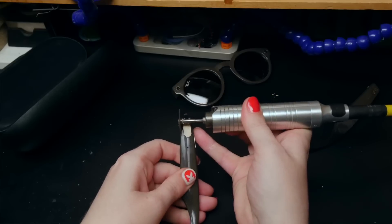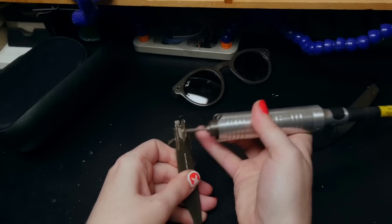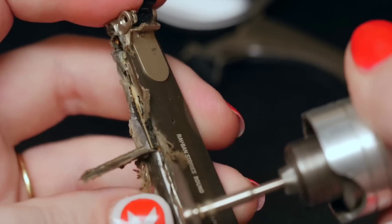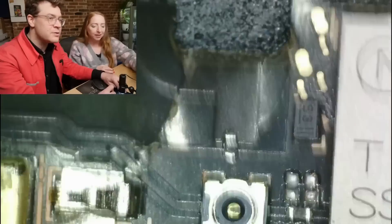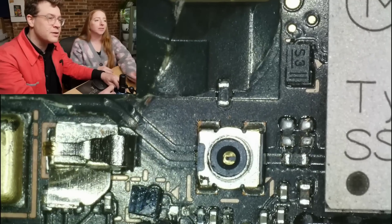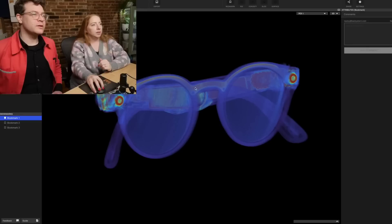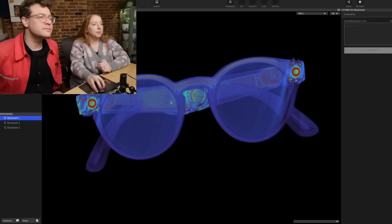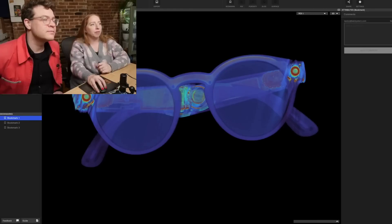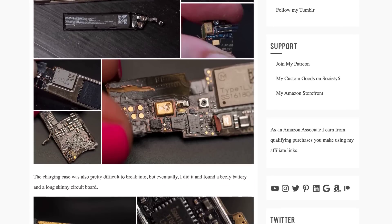Becky Stern put out an interesting teardown video, taking apart a pair of Ray-Ban Stories smart glasses to see what electronics are inside. She enlisted the help of electrical engineer David Cranor to figure out what all the main components are, explaining what everything does. Check it out if you're curious about the little tricks and tips engineers use to make these kinds of electronics as small and light as possible. Becky also put up a detailed page on her blog for those interested.